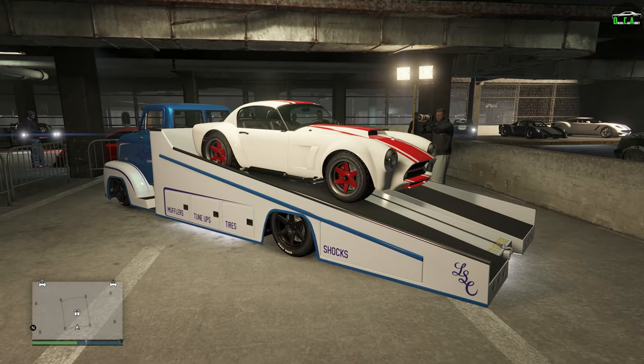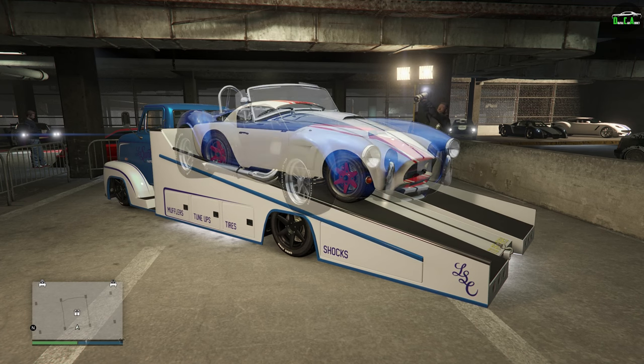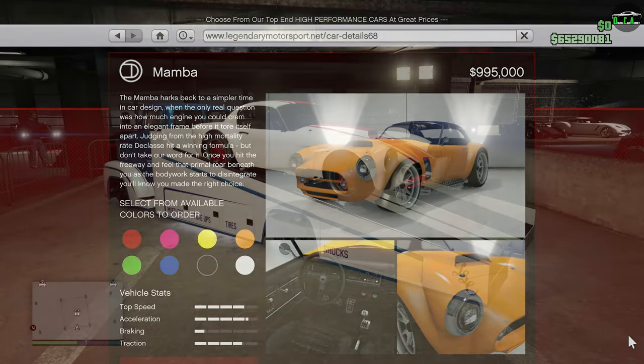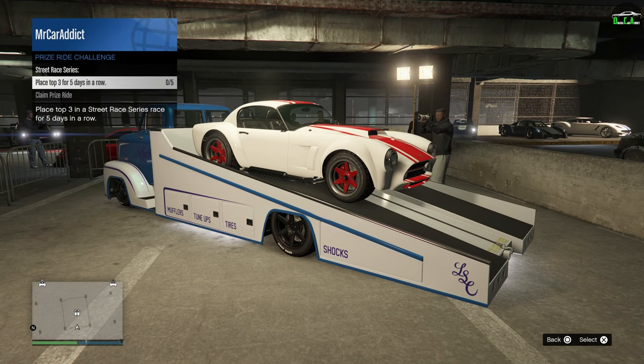The current prize ride for this week is the Mamba. This car is primarily based on the AC Cobra Mark III and has a normal price of just under $1 million. To get this car for free, you have to place top three in a street series race for five days in a row. Usually we see the five-day in a row requirement for multi-million dollar cars, but for a car that's under $1 million, I think that's a bit ridiculous.